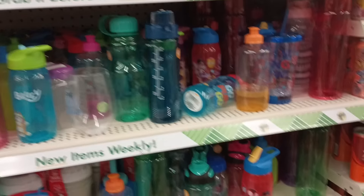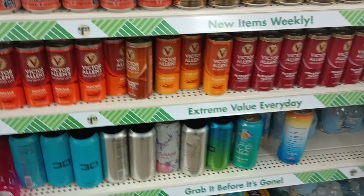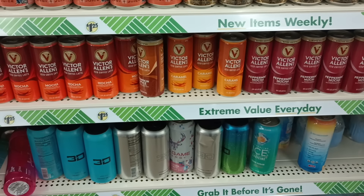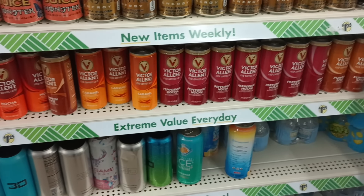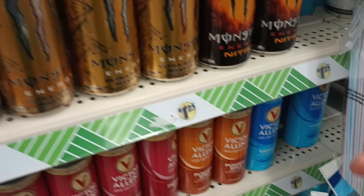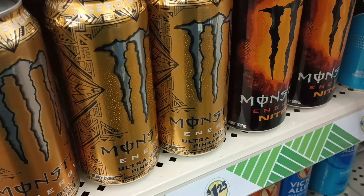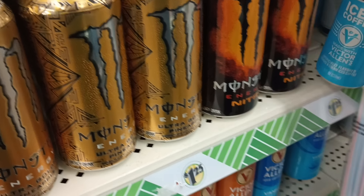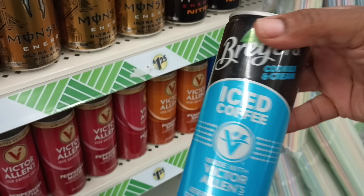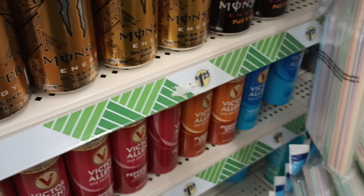Now we're running into drinks. We got the mocha by Victor Allen's, the caramel, peppermint mocha, pumpkin spice, and that vanilla. Oh, there is the cookies and cream — I forgot who found it. Was it Tish? Yeah, so there's the Breyers ice cream cookies and cream iced coffee. That's probably good, y'all.